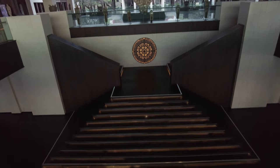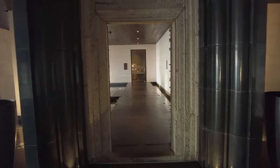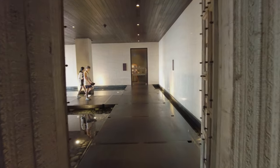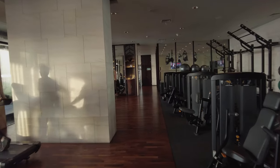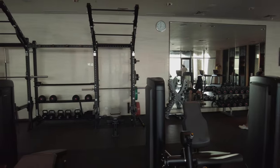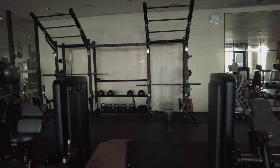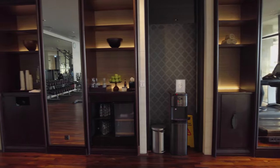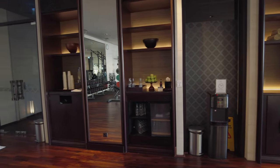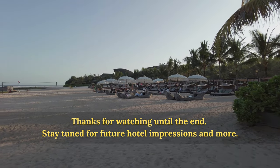The last stops are just below the lobby level — here you'll find the gym and the spa. I didn't have any spa treatments this trip, but I did check out the gym. It's a good-sized gym for the size of the resort, and there's a good mix of strength and cardio equipment. This is as good a place as any to end the video, and why not end with a parting shot of the beach? Thanks for watching until the end. Stay tuned for future hotel impressions and more.